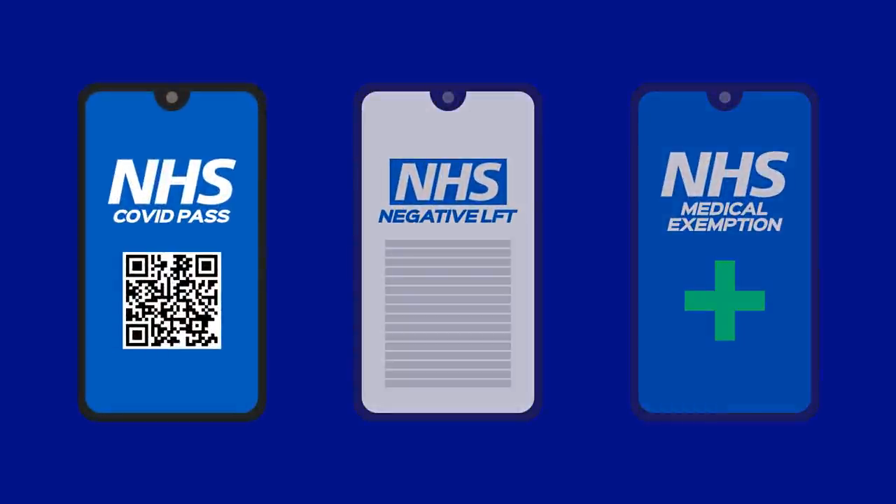Proof of double vaccination through a valid digital or paper version of an NHS COVID pass or an approved international equivalent. We highly recommend that you bring a paper copy in case of any technical difficulties on the day.